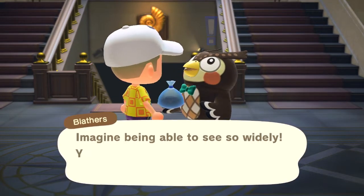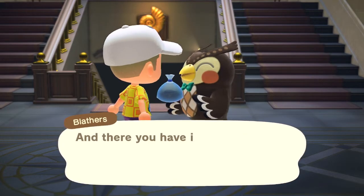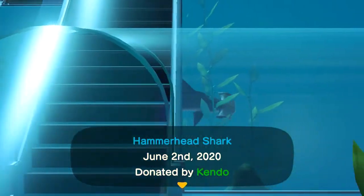It'll be a very big shadow with a fin, as are all the other sharks too, so these will hopefully be very obvious. On screen is the speech that Blathers gives when donating, and of course a look at it in the museum's aquarium.